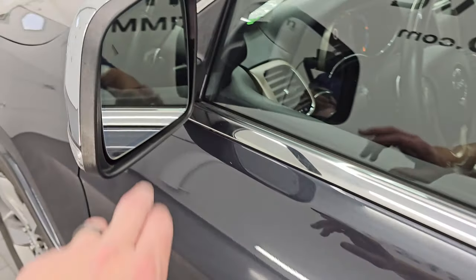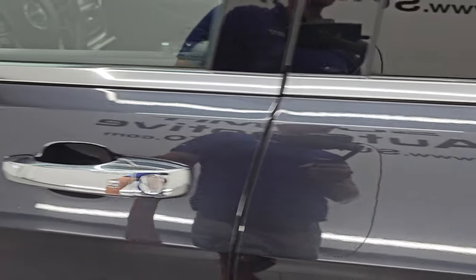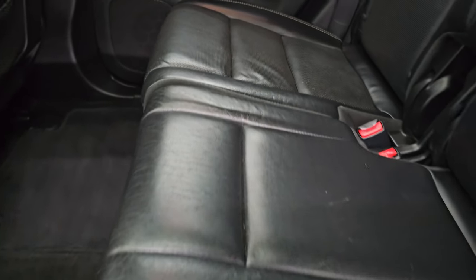You do get the heated power mirrors, blind spot monitoring, and built-in directional signals. This has the enter and go system — just have to have the key fob in your pocket and it'll automatically unlock. The back seats are in fantastic condition. No major rips or tears back here. It does have the latch child safety system for any child car seats you may have.